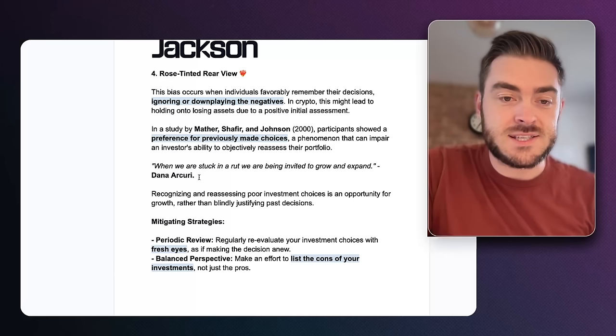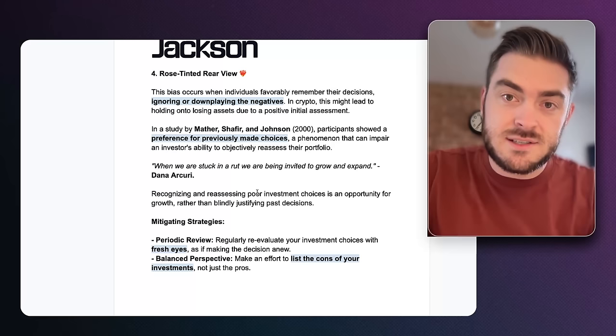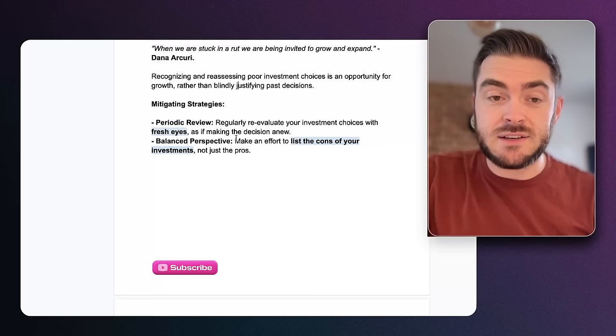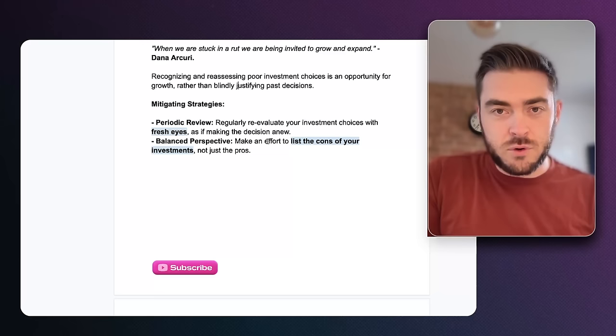Even if you made a bad decision but got lucky and it went up, you'll look at that decision-making process as positive. Dana Akuri said: when we are stuck in a rut, we are being invited to grow and expand. Look at results as an opportunity to reassess and improve rather than blindly justifying past decisions. To mitigate this: regularly re-evaluate your investments with fresh eyes, and make a list of all the cons of your investments as well as the pros — for example, the pro is the price went up, the con is you had to wait four years.